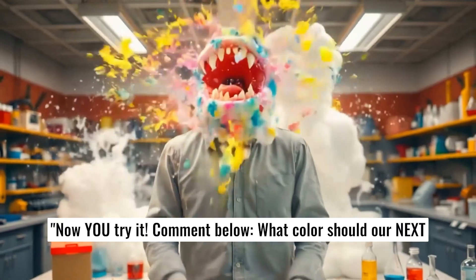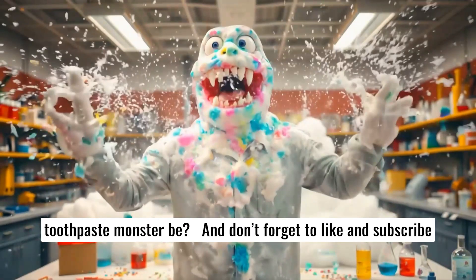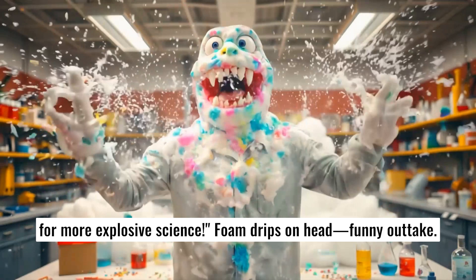Now you try it! Comment below — what color should our next two-faced monster be? Artist palette. And don't forget to like and subscribe for more explosive science.